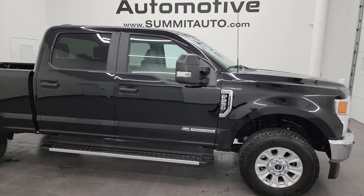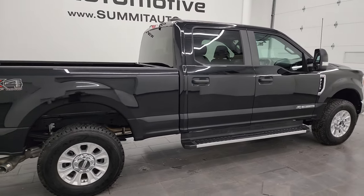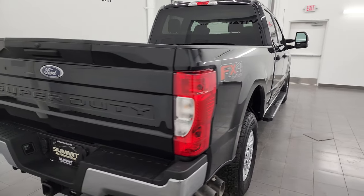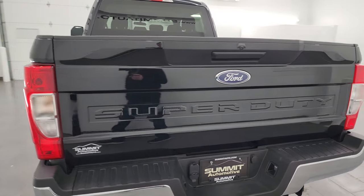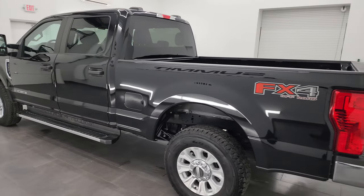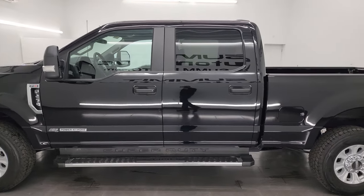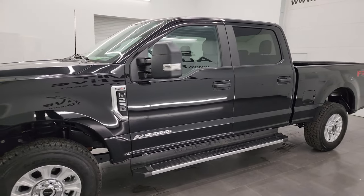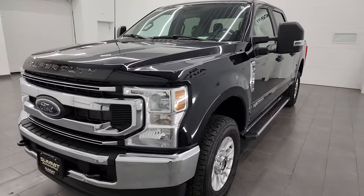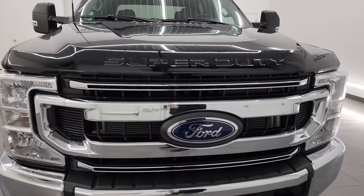Hey, this is Brett and this 2022 Ford F-250 Crew Cab Short Box XL STX FX4 is stock number 14308Z. I'm here at Summit Automotive in Fond du Lac, Wisconsin — your new and used heavy duty truck headquarters. This 2022 Ford F-250 has the 6.7 liter Power Stroke diesel engine, puts out 475 horsepower, 1,050 foot-pounds of torque, paired up with a 10-speed automatic transmission.